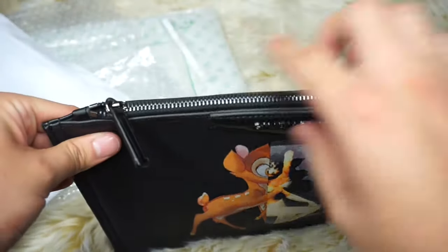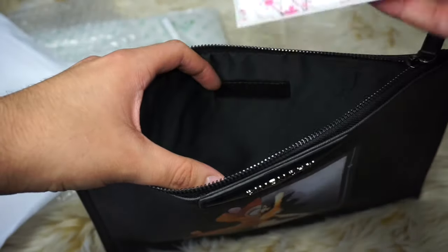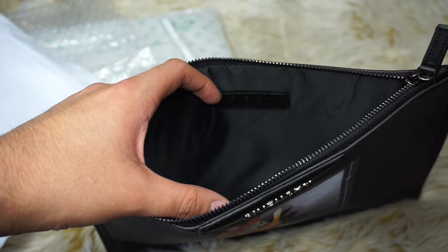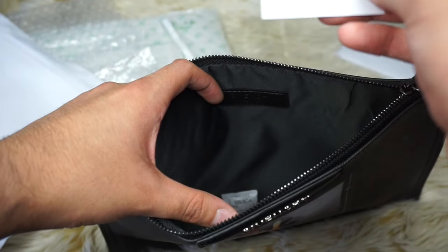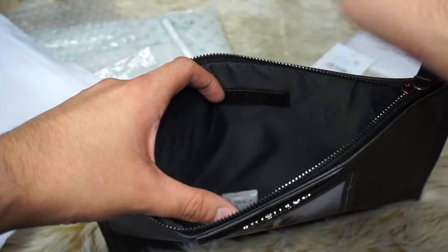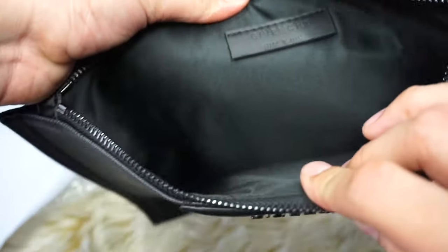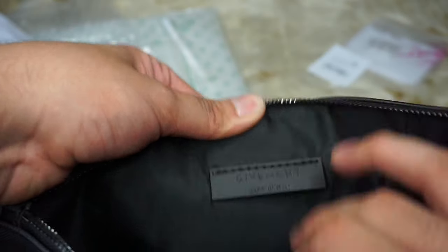Let's open the inside. There's a 'please read' note which is just your shipping details, and they have a Givenchy tag. Inside it has the Givenchy 'Made in Italy' logo. There are no pockets in there.